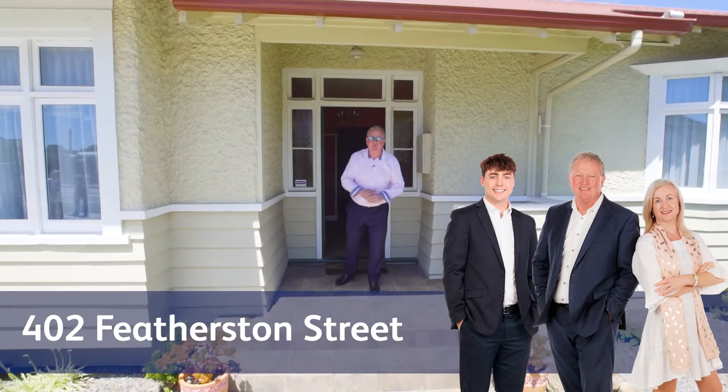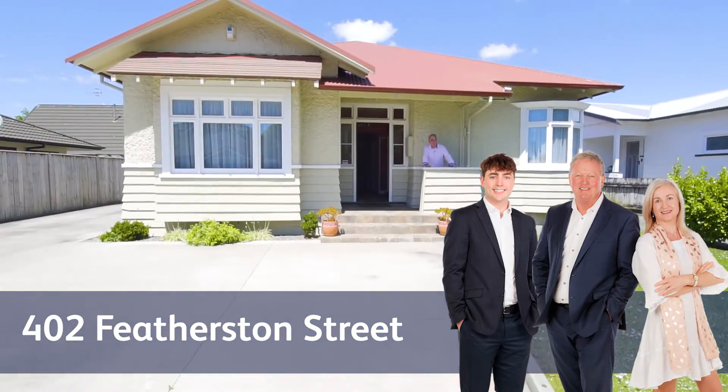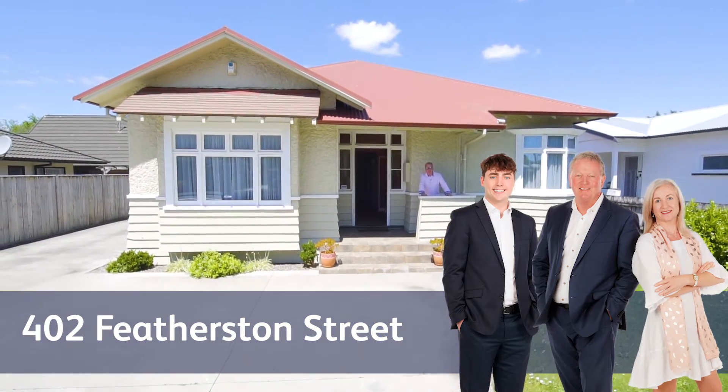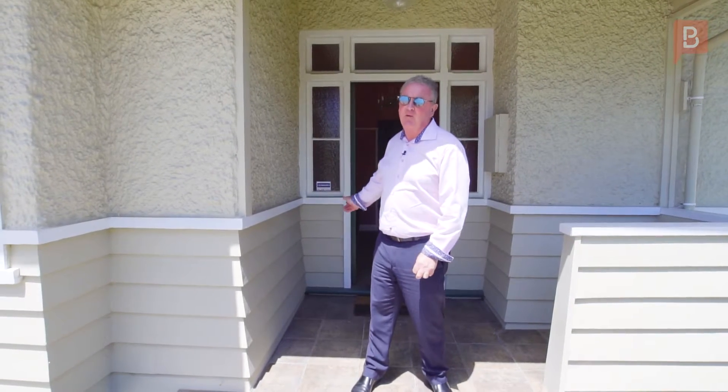Hi, what a beautiful day here in Palmerston North. I'm Paul Lynch and we're at 402 Featherstone Street. It's a 1920s, 1930s character home, double glazed and it's in really good shape. We've got good parking to the front of the property and parking to the rear of the property.